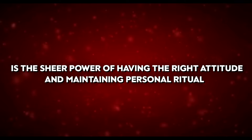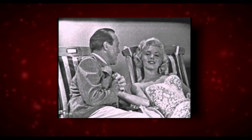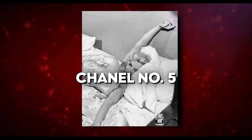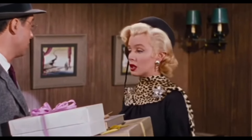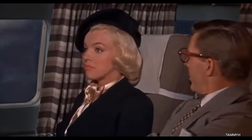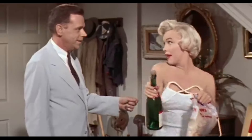The last beauty secret is the power of the right attitude and personal rituals. In a 1960 interview, Marilyn revealed to Georges Belmont that all she wore to bed was Chanel No. 5. This personal beauty ritual is what legends are made of — it added a touch of elegance to her night-time routine, and the signature scent became part of her allure, creating an unforgettable presence.